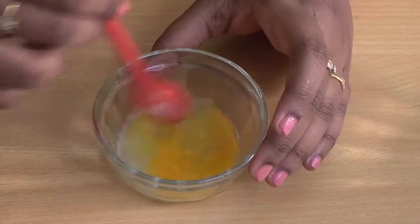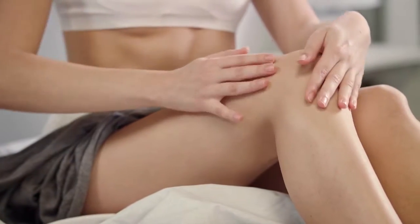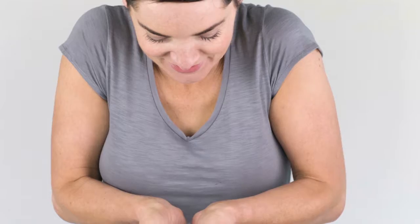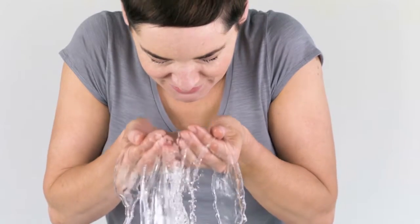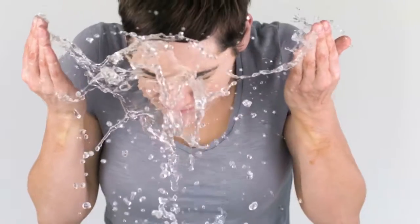Mix them well together. Apply this mixture on the hands and legs and leave it for about 20 minutes to dry, then wash it off. Repeat this regularly and see the difference within two weeks. Usage of these ingredients makes your skin glow.